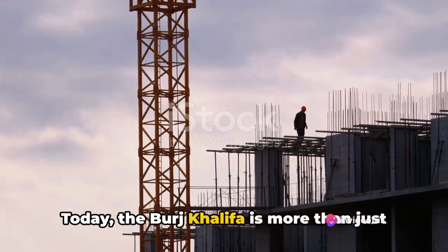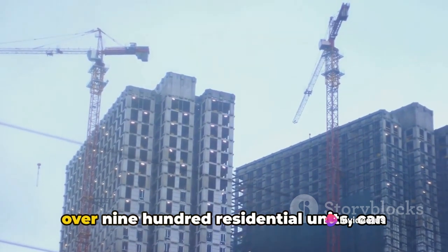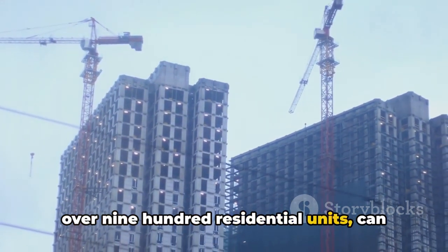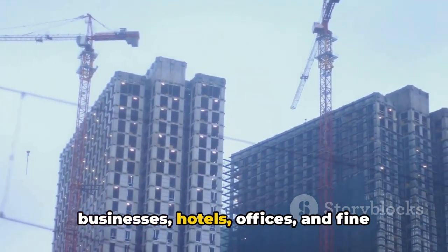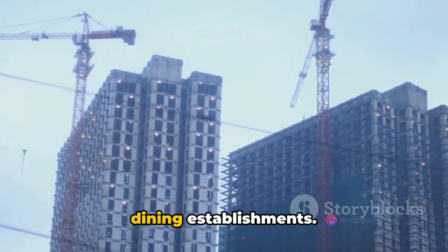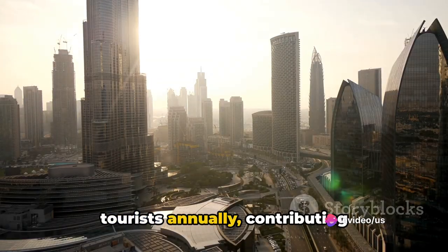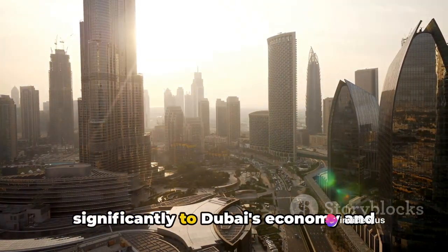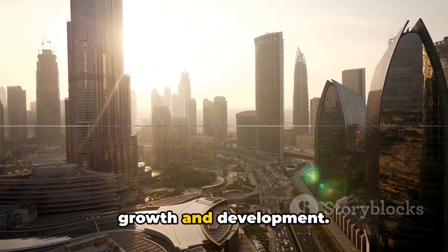Today, the Burj Khalifa is more than just a building. It's a vibrant community that's home to over 900 residential units, can hold up to 10,000 people, and houses businesses, hotels, offices, and fine dining establishments. It continues to attract millions of tourists annually, contributing significantly to Dubai's economy and standing as a symbol of the city's rapid growth and development.